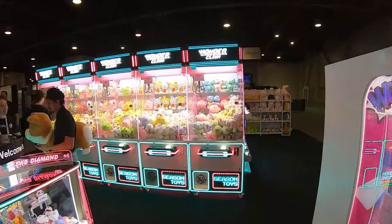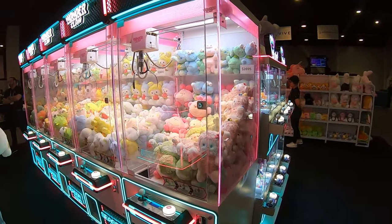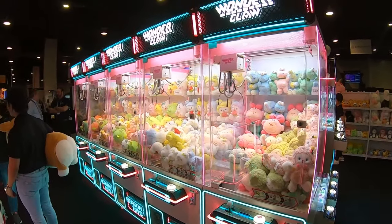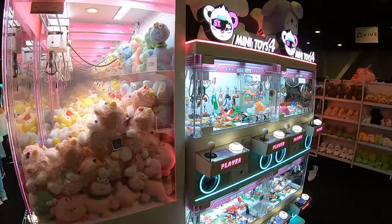This is the style of claw machine we're starting to see a lot more of — the cornerless sides, where the corners are just glass. I do have a machine like this that's about to go on location, so you'll see that in a future video. I'm super excited to see how well it does.